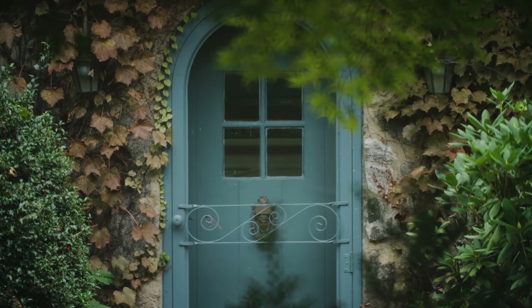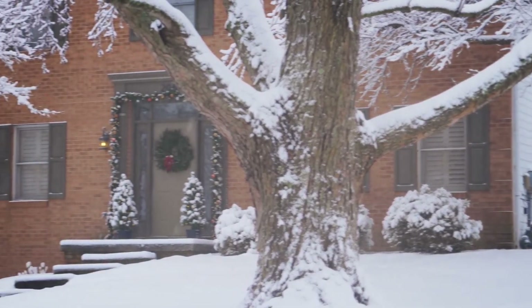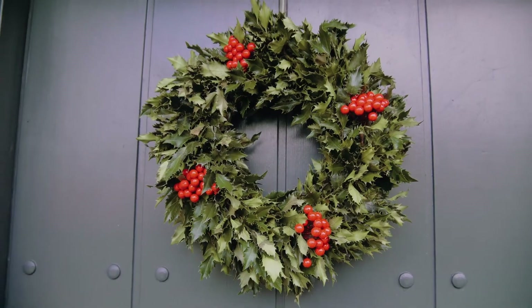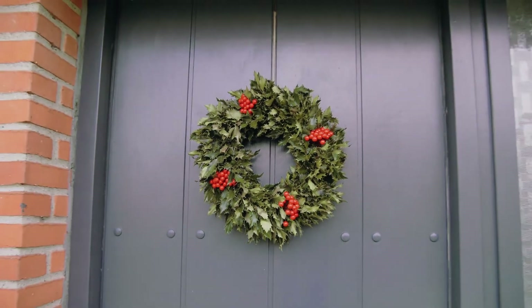Don't forget about the simplicity and ease of a front door wreath, either. While these may be the most popular around the holidays, an evergreen magnolia wreath is beautiful, natural, cost-effective, and decorative any time of the year.